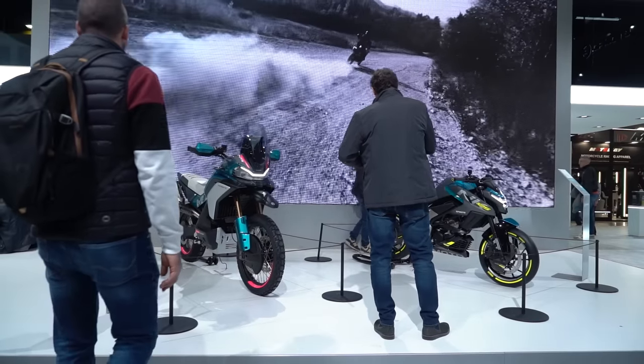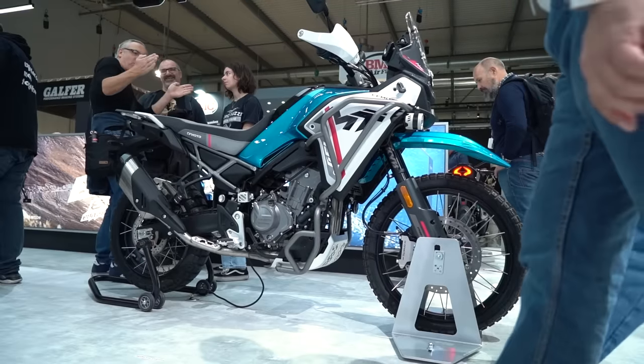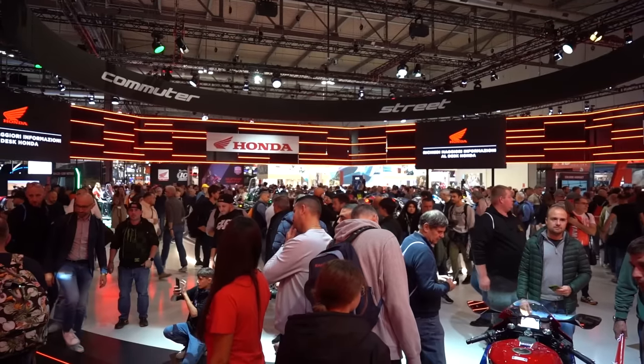Welcome back everybody to another Motobob video. We're just back from EICMA and man was it a good year. There were loads of great new bikes that we featured on the channel, but naturally being such a big show there were a few that we missed, so in this video I'll give you a comprehensive list of our favourite picks from each of the major manufacturers, going in alphabetical order and scoring the stands along the way.